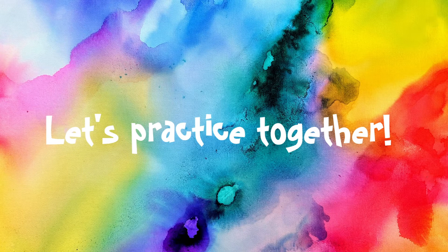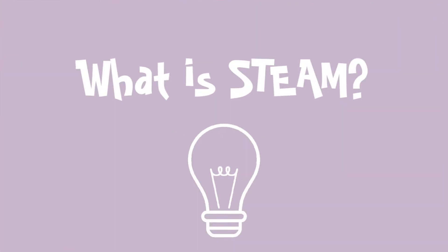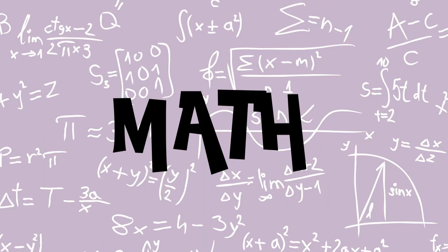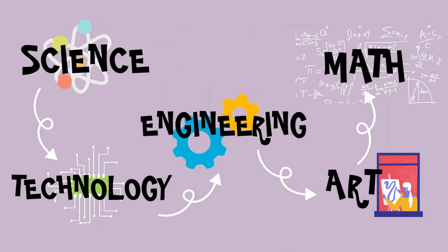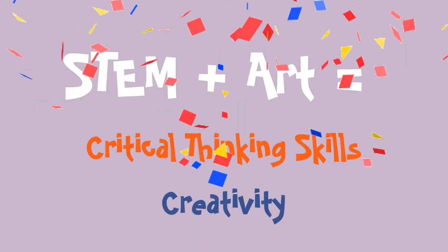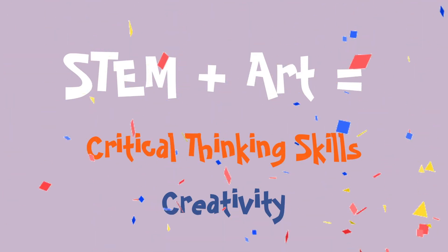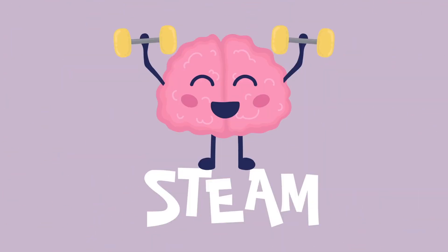In your challenge, we are going to ask you to think creatively and solve a problem using STEAM and upcycling. Do you know what STEAM is? STEAM stands for Science, Technology, Engineering, Art, and Math. STEAM helps connect our learning of STEM concepts with arts practices. STEM plus the A for Art helps us develop critical thinking skills, inspire creativity, and make STEM concepts easier to understand.